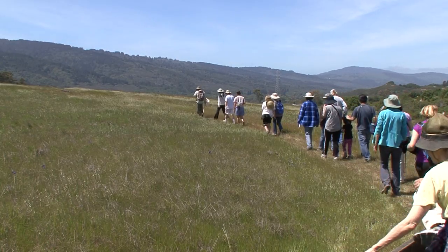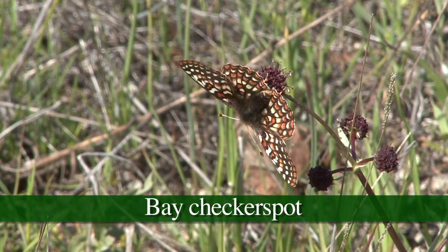The Bay Checkerspot butterfly was known at Edgewood Park until 2002, and it was extinct by 2003.